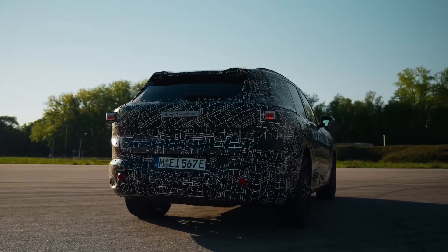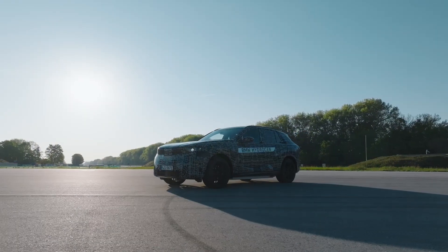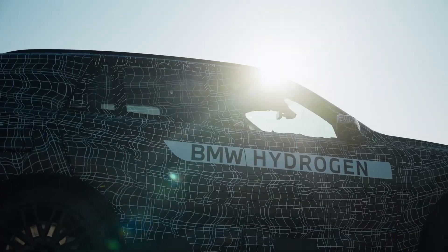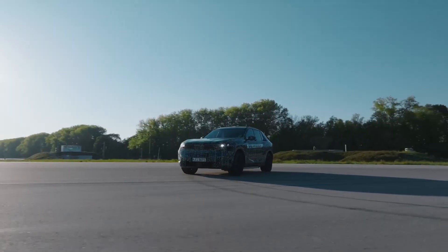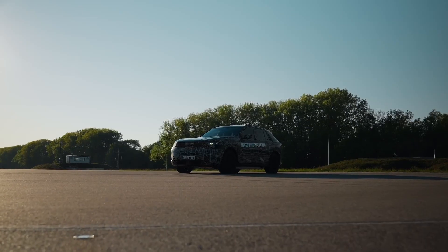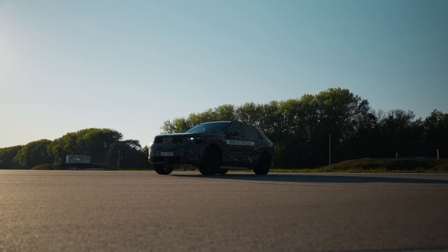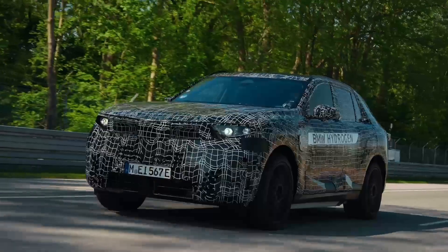BMW is launching the next generation of its iconic X5 SUV with an unprecedented five different drivetrain options. You heard that right. Customers will be able to choose from battery electric, plug-in hybrid, petrol, diesel, and hydrogen fuel cell technology. This is the first time BMW has offered a single model with such a wide-ranging portfolio of power sources.